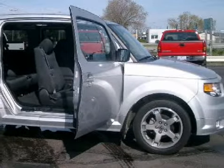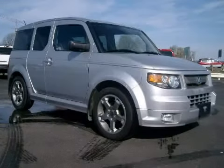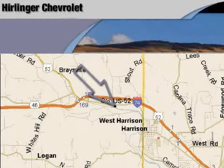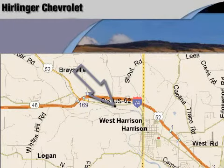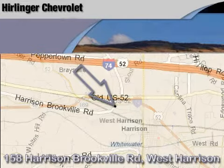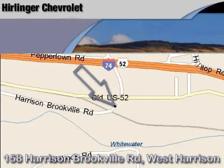Call or come by today to arrange a test drive. Carlander Chevrolet is located at 158 Harrison Brookville Road in West Harrison, Indiana. Thank you for watching, and we hope to see you soon!